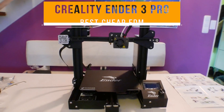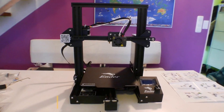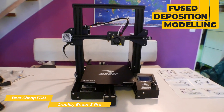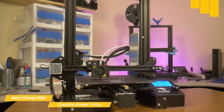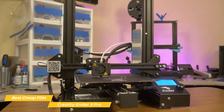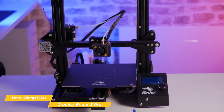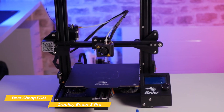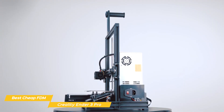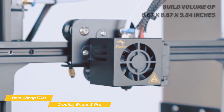Last on my list is the Creality Ender 3 Pro, my choice for the best cheap FDM 3D printer. FDM, or fused deposition modeling, is the most commonly used type of 3D printing, where print occurs both horizontally and vertically, resulting in a bond between layers. The Creality Ender 3 Pro is the best FDM overall given its accuracy and amazing suite of features.